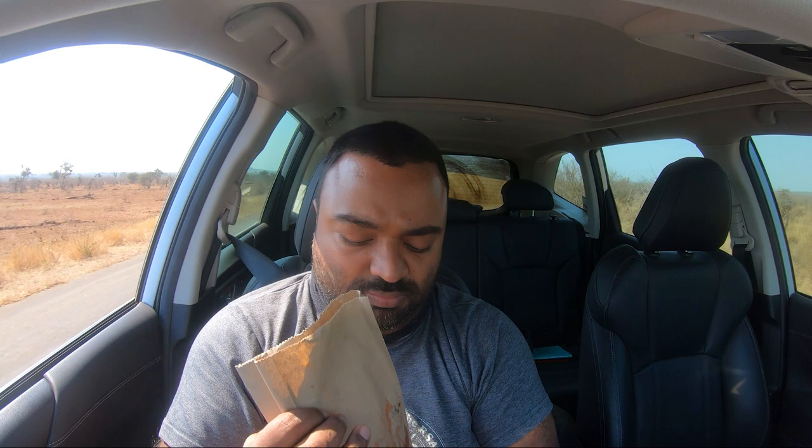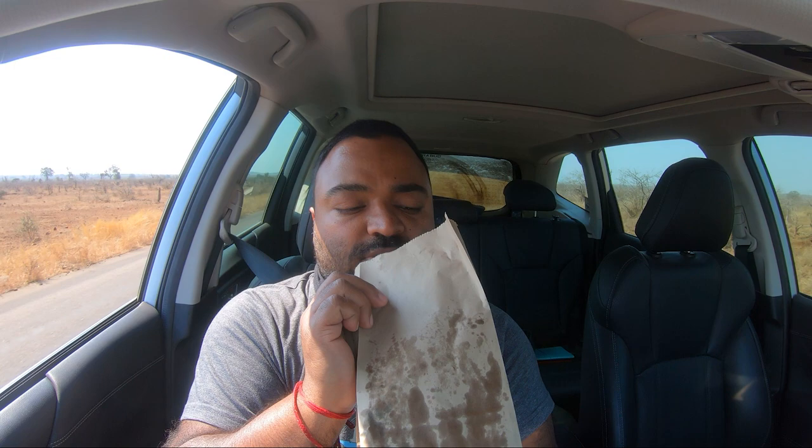I got myself a spinach and feta pie from the picnic spot. First things first, the cost of the pie was 40 rand, which is probably one of the most expensive pies you're going to buy — mainly because it's in a Kruger Park picnic spot, so it's the convenience factor that plays into the price. It doesn't look too good in terms of greasiness on the back of the bag. On the plus side, it's quite a big pie, so it's not one of the tiny ones.